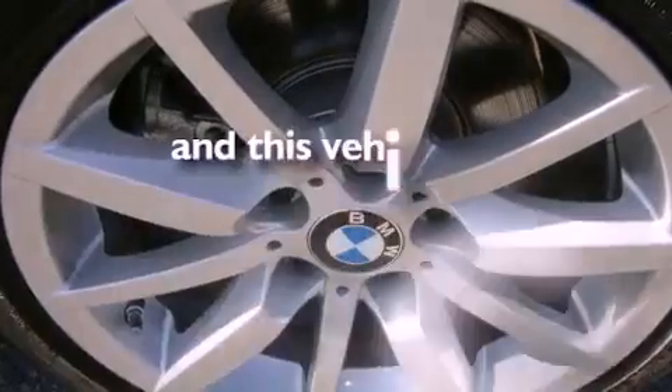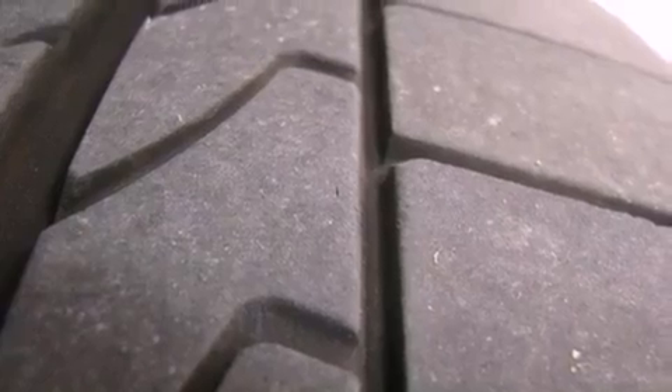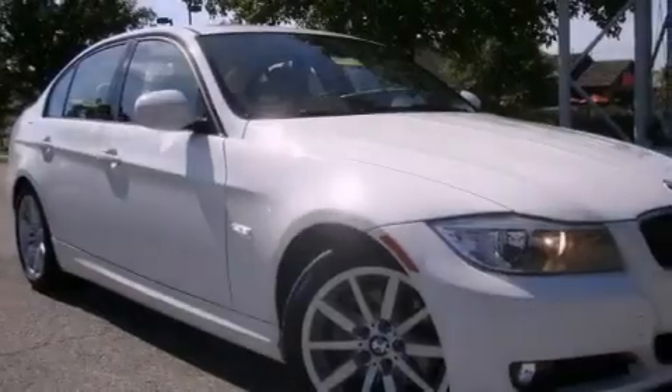This vehicle has fewer than 11,000 miles on the odometer. With an EPA estimated rating of 28 miles per gallon on the highway, this automobile helps leave money in your pocket where you want it.